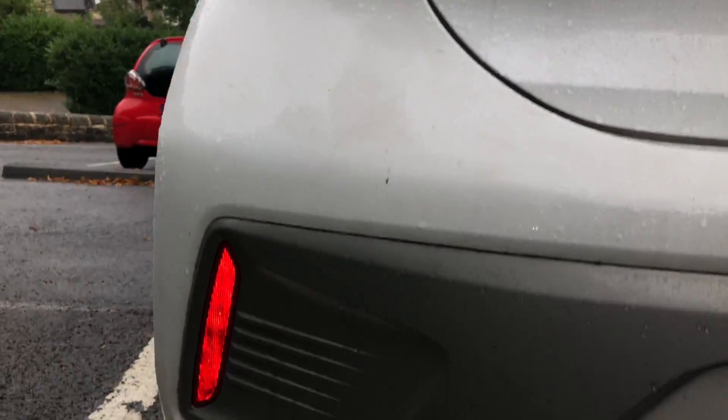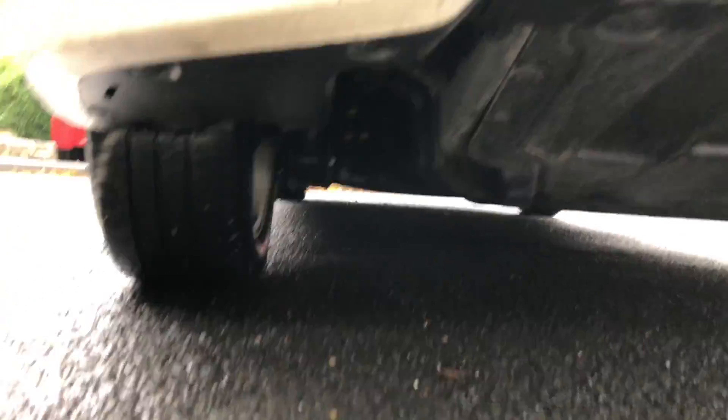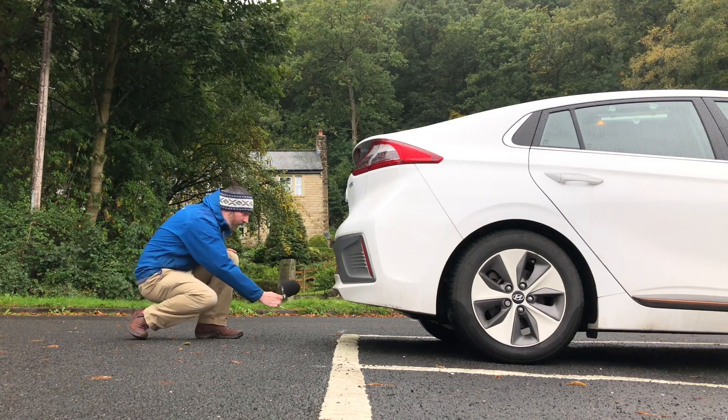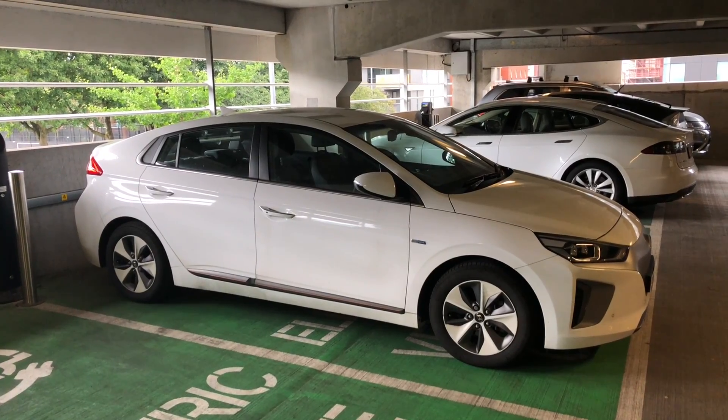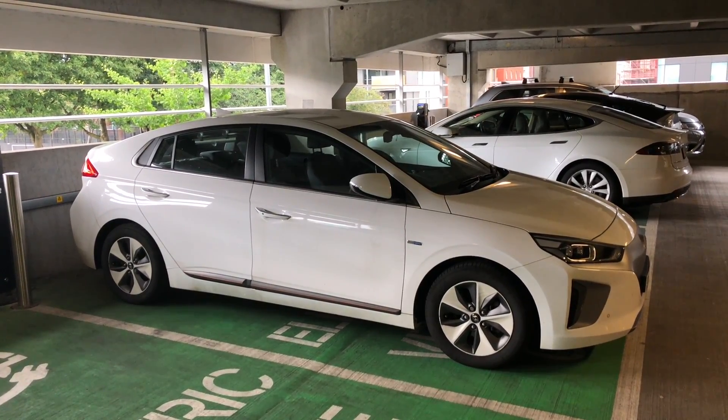Fully electric cars don't combust anything, so you don't need an exhaust or tailpipe either. There's no recording the sound of rev time from a tailpipe of an electric car. You also cannot rev the motor when not in motion to hear its sound — software makes that impossible.